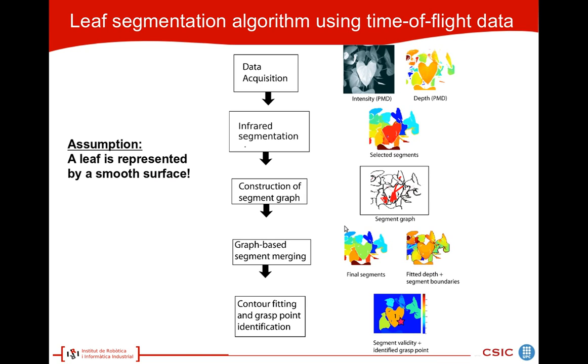This is a schematic of the leaf segmentation algorithm using time-of-flight data. After data acquisition, we first do an initial segmentation using a standard algorithm. We construct a segment graph and then we merge the segments based on the depth information. The goal is to find smooth surfaces, which can be curved or planar, but they shouldn't contain strong discontinuities. Once we have found segments, we extract the boundaries and do contour fitting using a model shape of a leaf. Using this model shape, we can also measure the validity of the fit and identify a probing point.